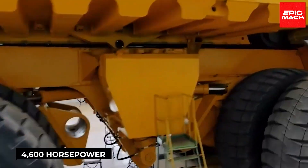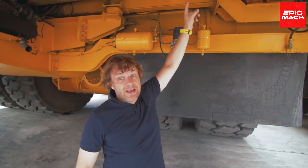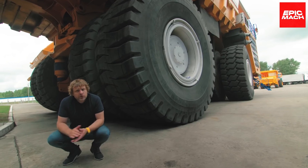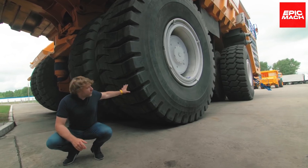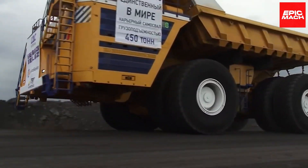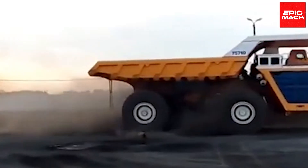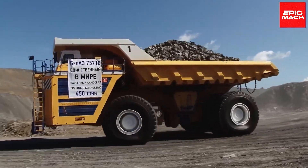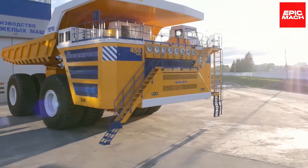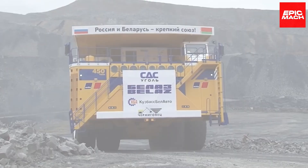It has a 4,600-horsepower diesel engine and uses an electromagnetic suspension system to ensure safe control. The 75710's extra-wide body and supersized tires provide stability across rough mining terrain, and operators praise its dynamic maneuvering capabilities despite its enormous size. With unmatched cargo capacity, the 75710 boosts productivity at large open-pit mines — when ultra-heavy hauling is needed, the Belaz 75710 has no equal.